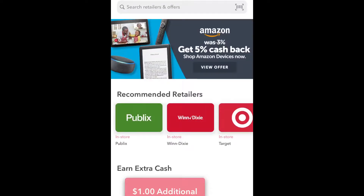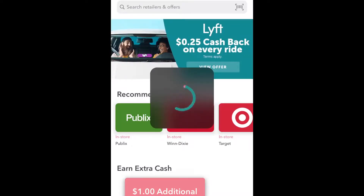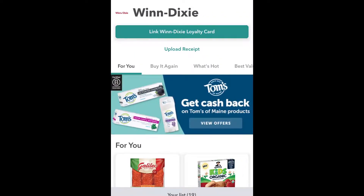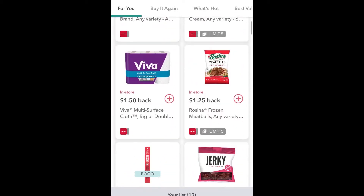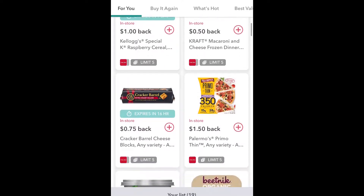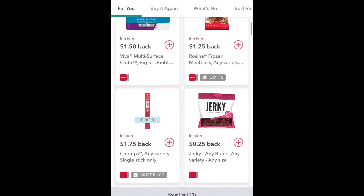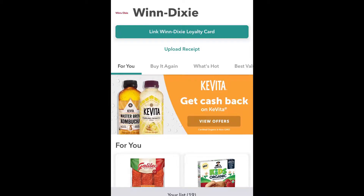Alrighty, so we're getting into Ibotta. That was the main screen and I'm just gonna show you basically what I do when I know what I'm getting. So when I know which retailer I'm mainly checking out, I'll start with them first. Recently I've been going to Winn-Dixie a lot, so let's go there and see what we've got. Basically when you get to this screen, you get to see all the items that they currently have on sale - not necessarily on sale at the store, but items that you'll get cash back on.